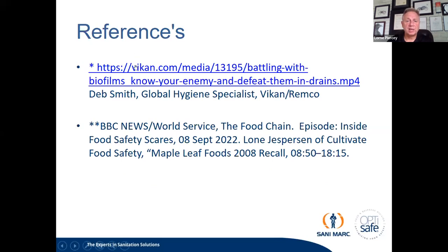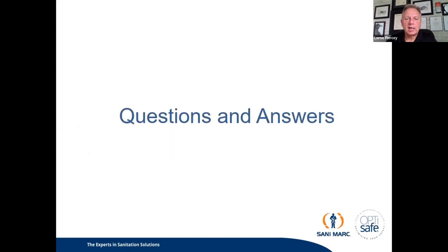References for the presentation include the Viking website — specifically the webinar on 'Biofilms: Know Your Enemy and Defeat Them in the Drains' by global hygiene specialist Deb Smith — and the BBC News World Service Food Chain program. That was a very concise and condensed education on biofilms in the industrial food sector. Information is good, knowledge is power — and I open it up to the group for any questions.